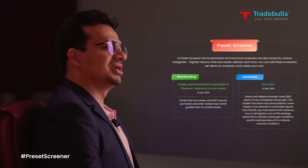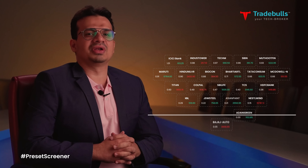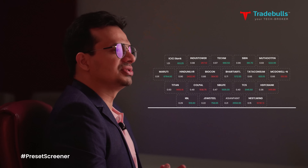But hey, is there a solution to this? Yes, presenting the Tradeverse DIY screeners. Preset screeners help you filter through thousands of individual securities to find those that best fit your ideas and methodologies.